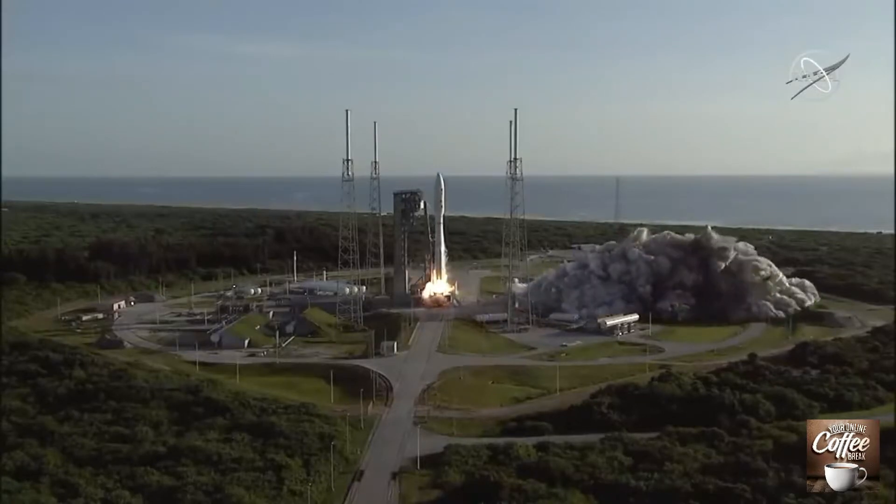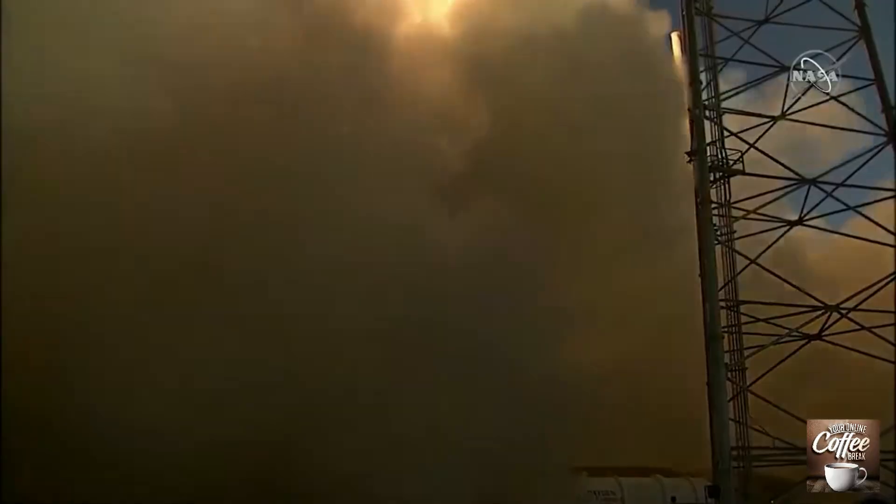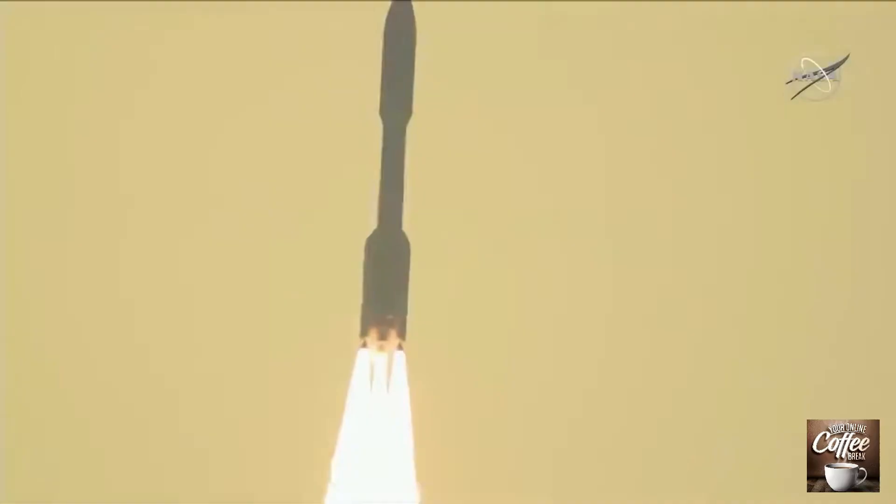Also, we just witnessed last week the incredible splashdown of astronauts Bob and Doug, who went aboard SpaceX's Crew Dragon for this historic mission as well. And then, of course, we saw the launch of Mars Perseverance on its seven-month journey now to land on the surface of Mars in February of 2021.